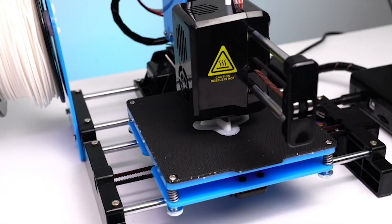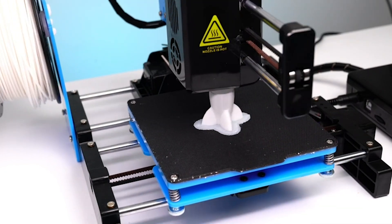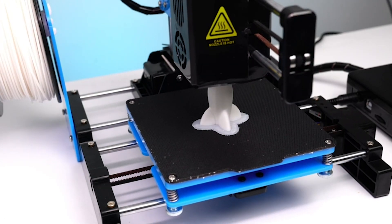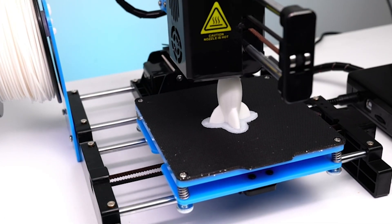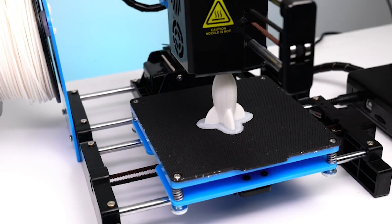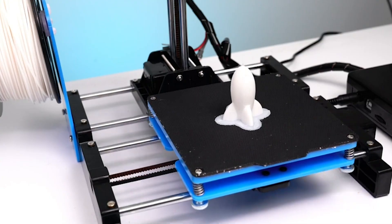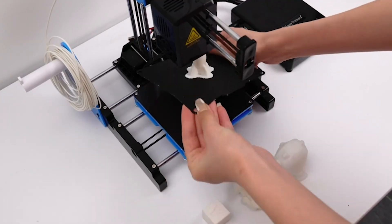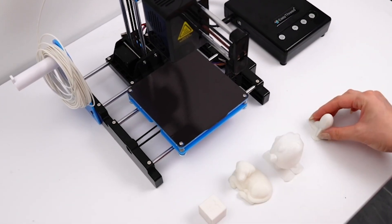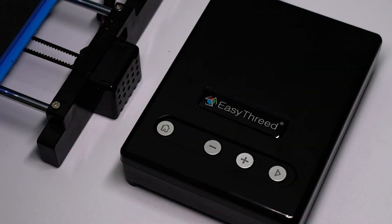The X1 boasts a high printing accuracy, ensuring that your creations come out with remarkable detail and precision. With a printing volume of 100 by 100 by 100 millimeters, it provides ample space for a variety of small to medium-sized projects. One of the standout features of the X1 is its user-friendly operation, making it accessible even to those with no prior experience. The installation process is straightforward, and the operation is simplified to a few key steps.